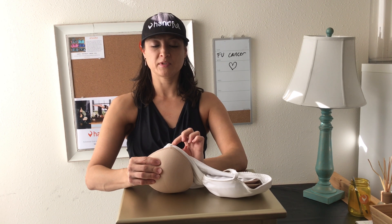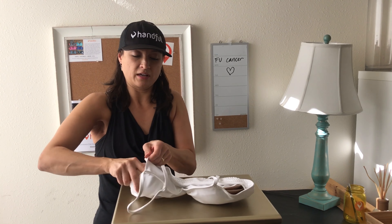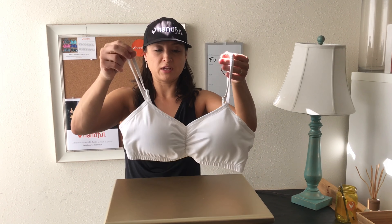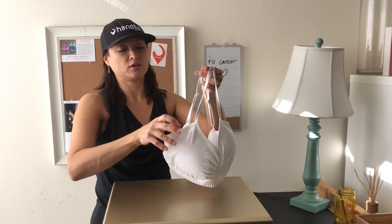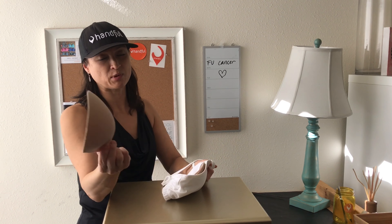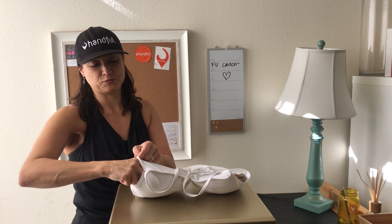You want to rotate them so that the points match the top of the bra. Roll them into a taco and put them in the pocket, and then you're ready to go, whether it's to work or the gym. Sometimes if I wear this to work out and the inner one gets sweaty, I'll just pop that one out and throw it in the wash, and then I can still wear the pads. But that's up to you.